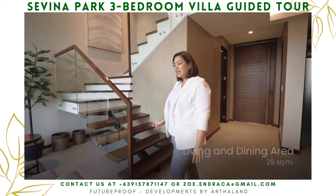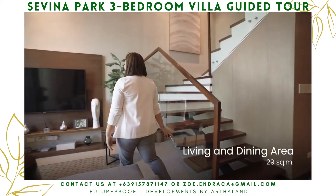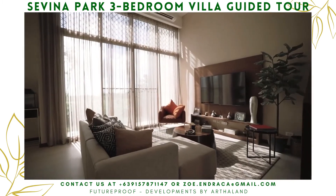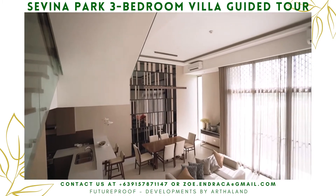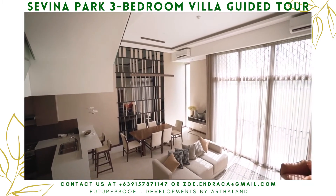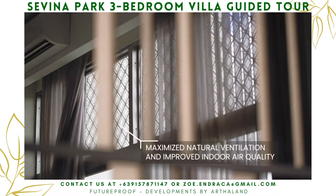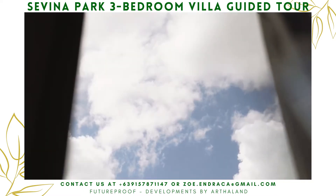The living and dining area is perfect for lounging, reading, and entertainment. I love the open-plan layout because it allows me to bond with my kids even when I'm cooking. I love how I can open the window any time of the day to allow fresh air to circulate inside.